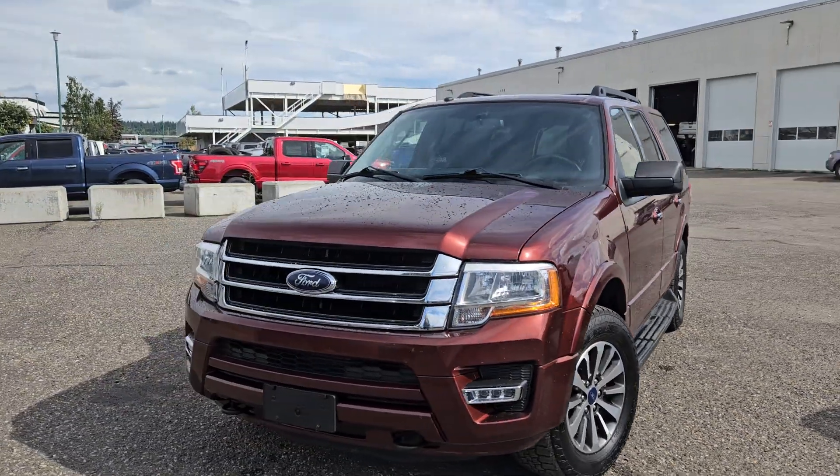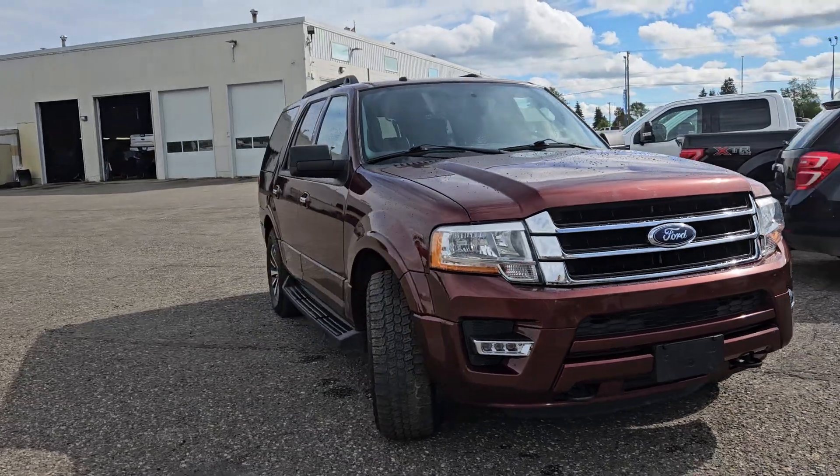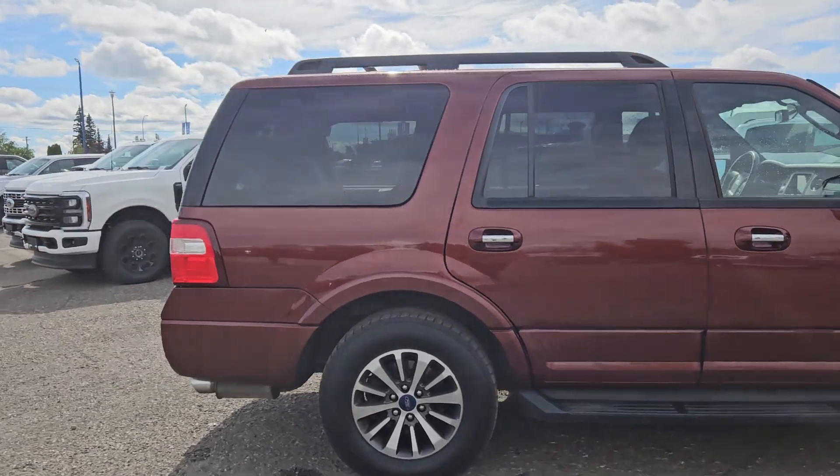Hello, this is Emily coming at you from Prince George Ford, and today we're looking at the 2017 Ford Expedition XLT, coming in this nice burgundy red coloring. This vehicle is powered by a 3.5 liter EcoBoost engine and has four-wheel drive capabilities.